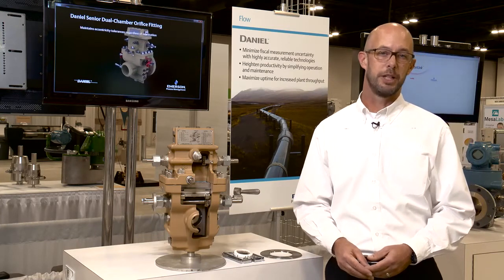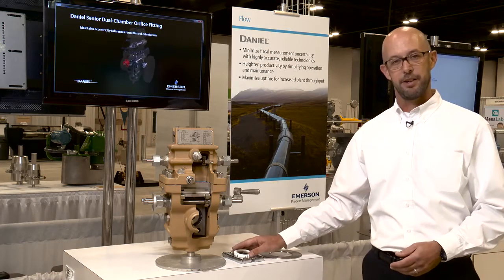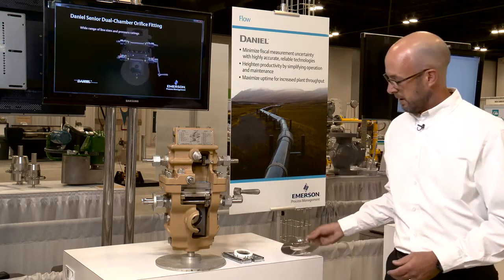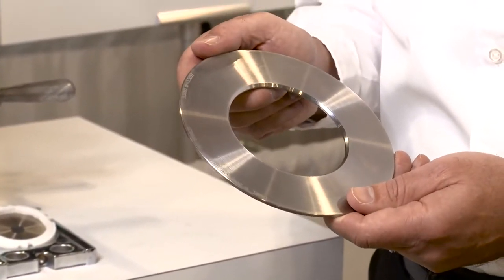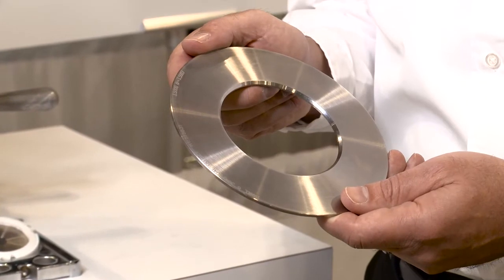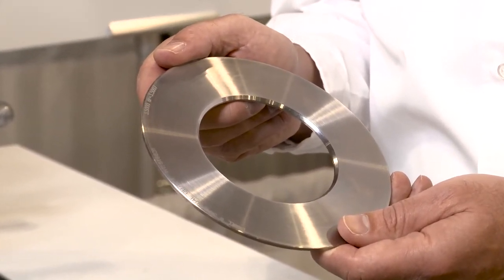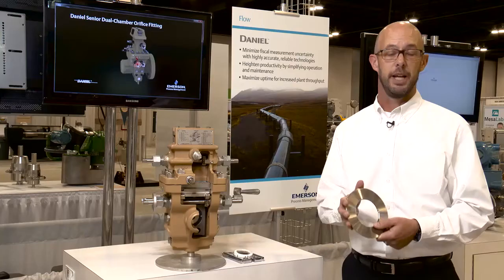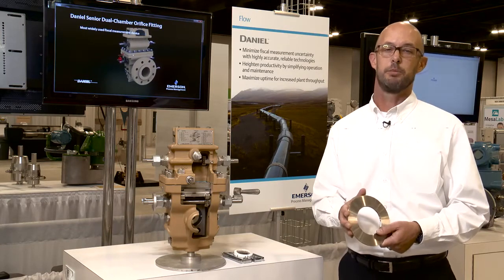The components of an orifice measurement system include the plate, the plate carrier and seal ring, and the fitting itself. The plate is the heart of the system and creates the differential pressure signal used for flow calculations. Its design is controlled by industry standards. For accurate measurement, the plate must meet the requirements of the standards and follow their strict tolerances. Emerson's commitment to quality ensures each plate meets the requirements of the appropriate standard.